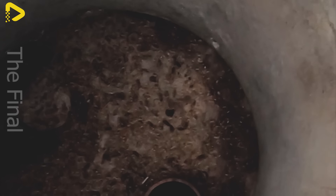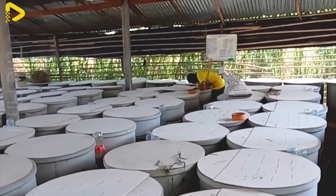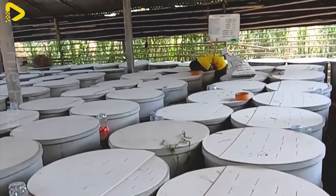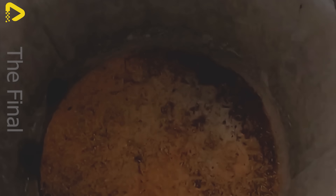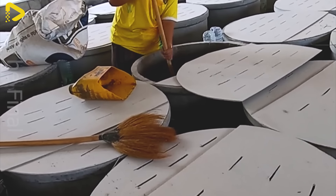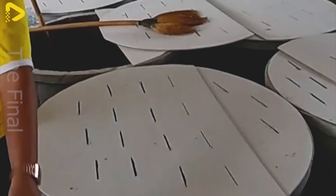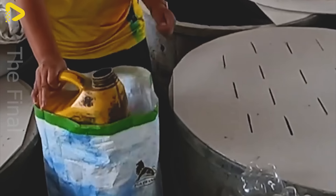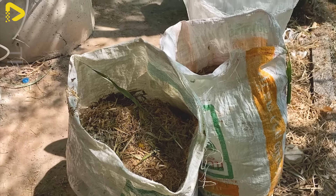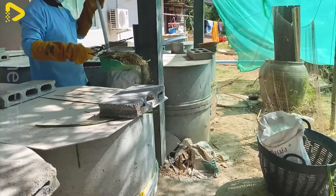If you think raising rats is unsanitary, you're quite mistaken. At the rat farm, cage cleaning is meticulously done twice a day. Rat waste is thoroughly removed to maintain a clean environment and prevent diseases. Not only is the waste cleaned up, but it's also repurposed as organic fertilizer for the farm's crops.